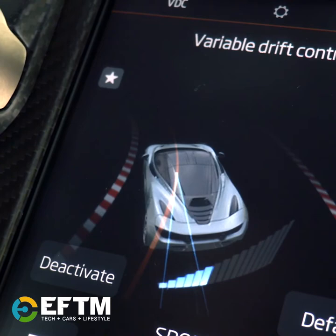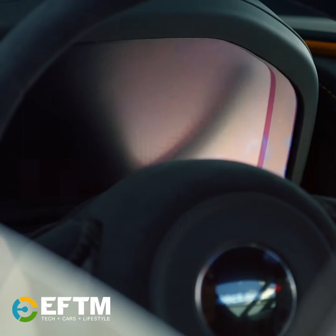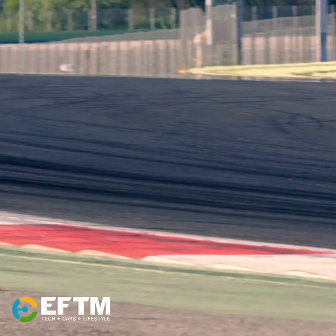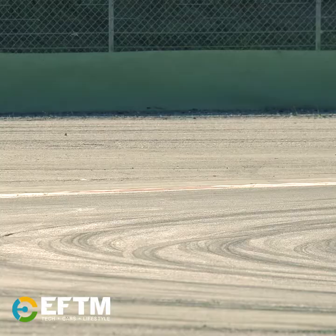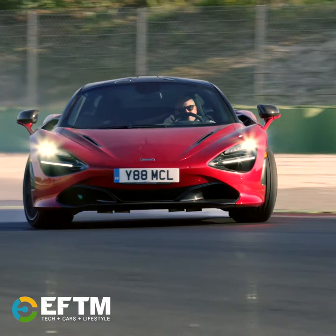We've got an all-new infotainment display, and an innovative driver display that folds up when you wake the car and folds away when you're on track, giving you just the essential information you need. And the braking package is very impressive — the way this car can decelerate is phenomenal. You can decelerate from 200km/h in just over the length of a football field.